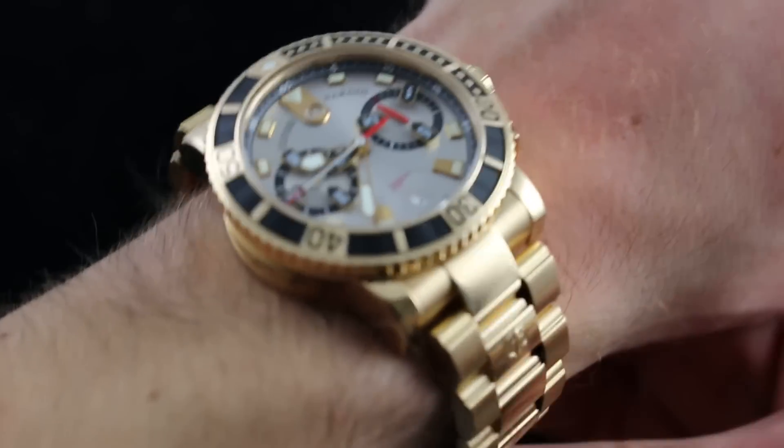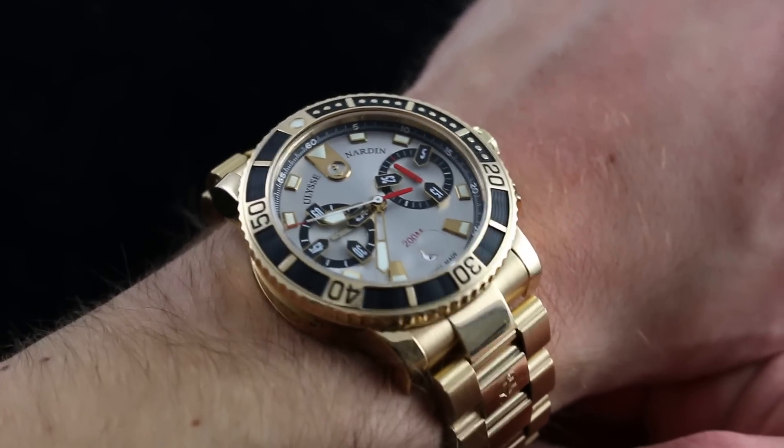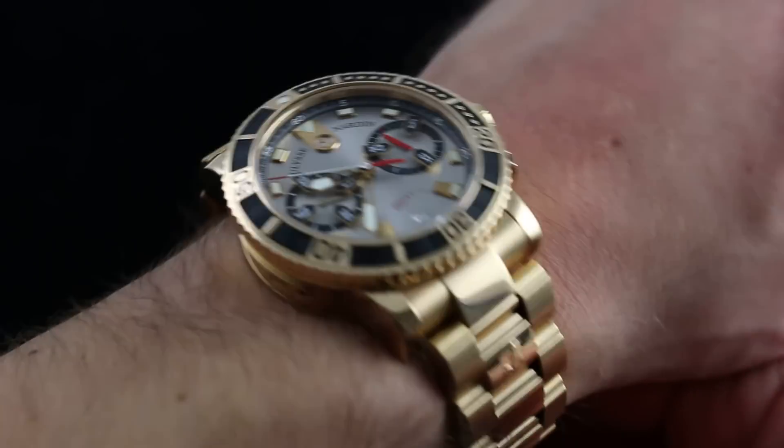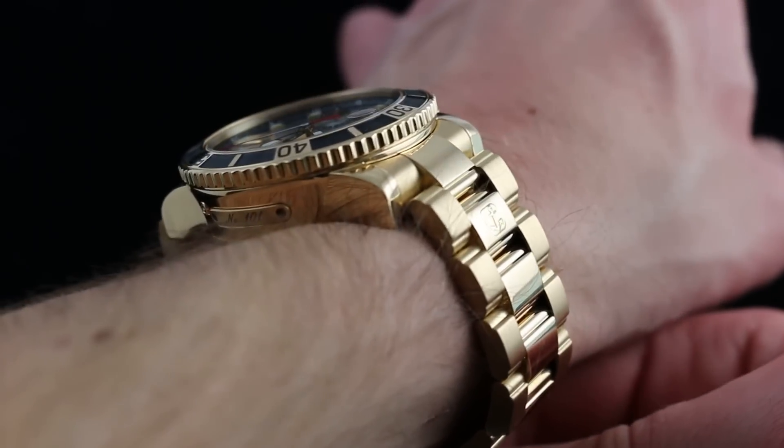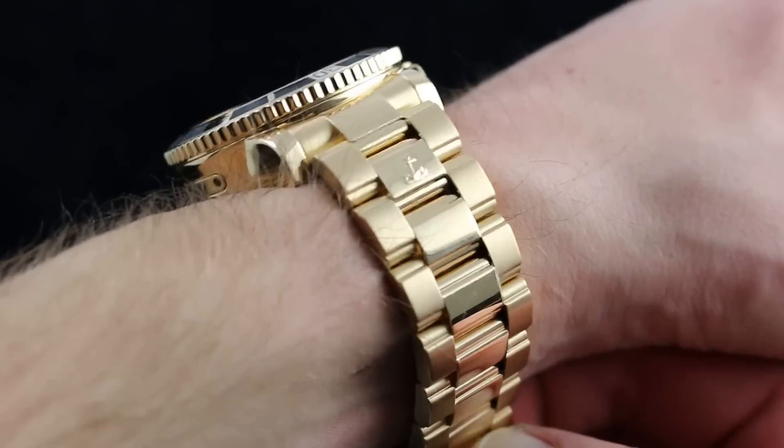Hi, I'm Tim. Welcome to What You Want and thanks for logging on. Today we're looking at the Ulysse Nardin Marine Diver Chronograph — 43mm in 18 karat yellow gold. You can see this full bracelet, yellow gold, marine chronograph on our website, whatyouwant.com.